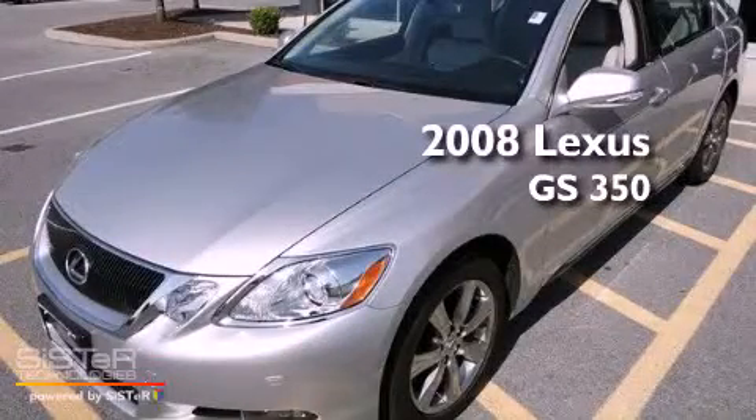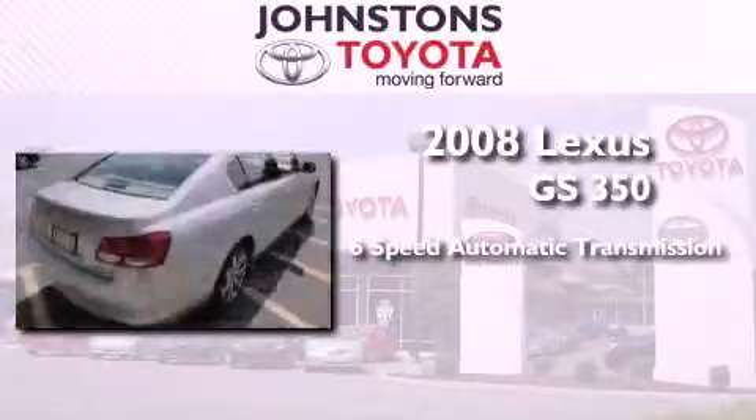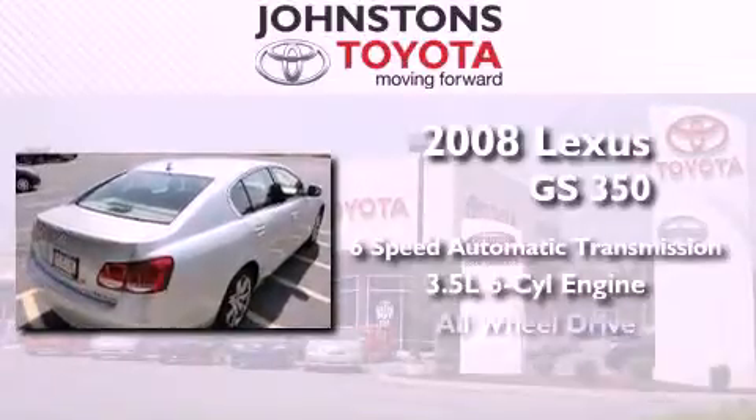This is a 2008 Lexus GS350. This four-door sedan has a six-speed automatic transmission, a 3.5-liter V6, and all-wheel drive.